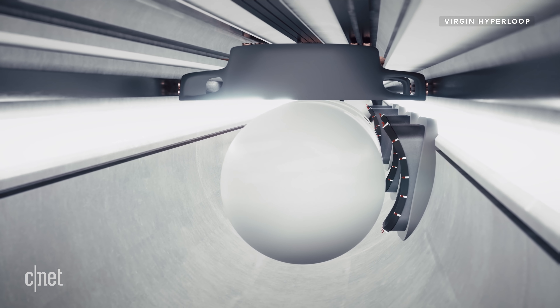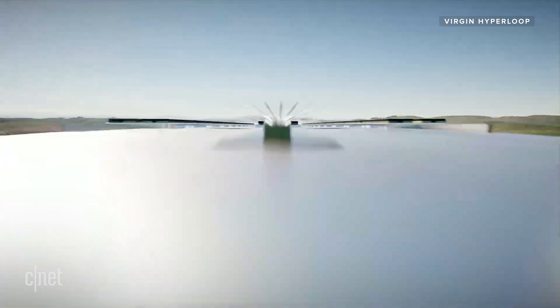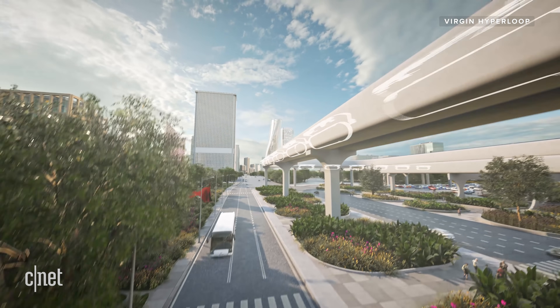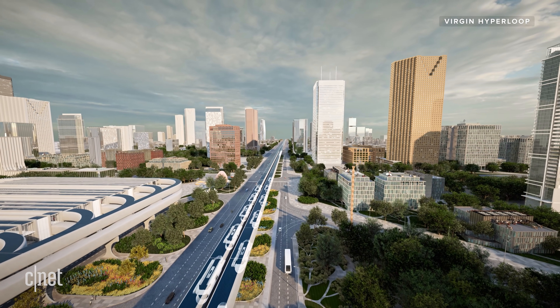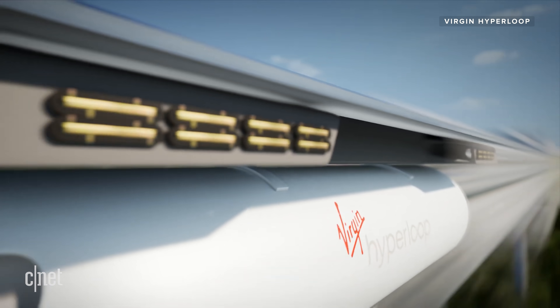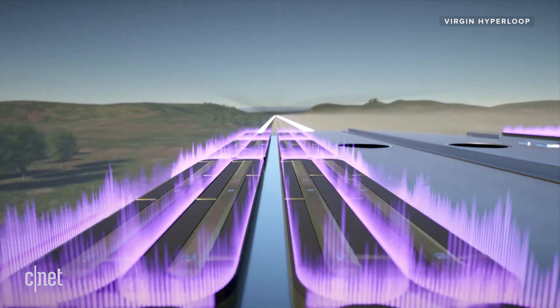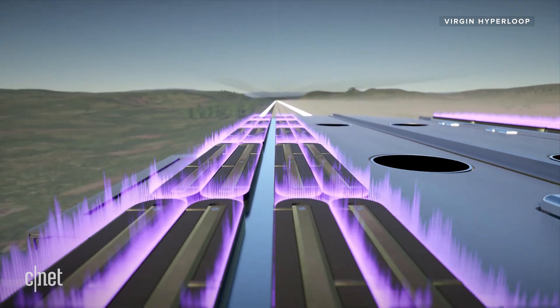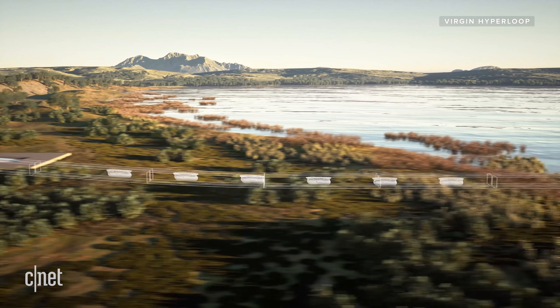The Hyperloop is made up of individual pods that travel through a near-vacuum tube, powered by magnetic levitation. With maglev transport, there are no wheels on tracks. Instead, high-powered magnets repel each other, moving the vehicle while it floats off the track. Virgin uses a proprietary levitation system, but the tech is essentially the same. Arrays of electromagnets propel the pods and guide them through the Hyperloop tube.